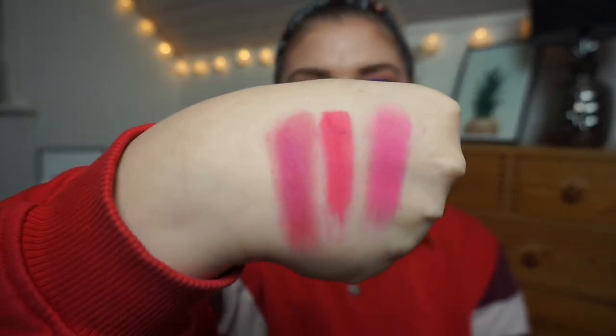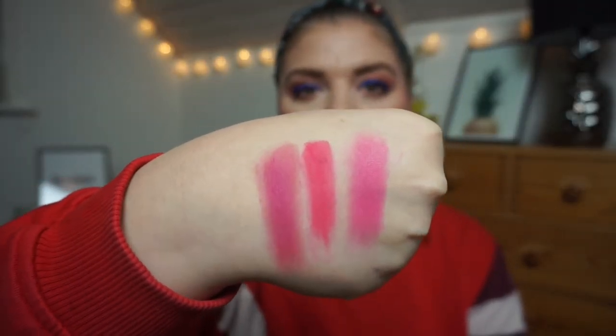Then we have the Too Faced Gingerbread Eyeshadow Palette. I duped this with shadows in my collection and was quite successful. I'm going to swatch Gumdrop — that's the shade right here. It's darker as well. When I duped the palette I hadn't seen it in person and didn't know what the shades actually looked like, so it was just a guessing game from a picture. Okay, that one's not very pigmented — a little more sheer but a little darker, very close to the next shade actually.